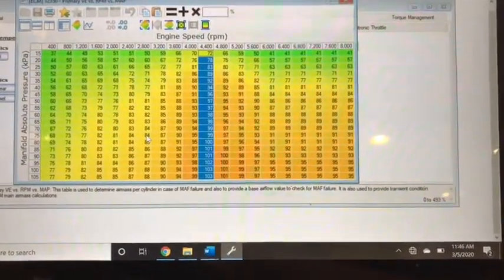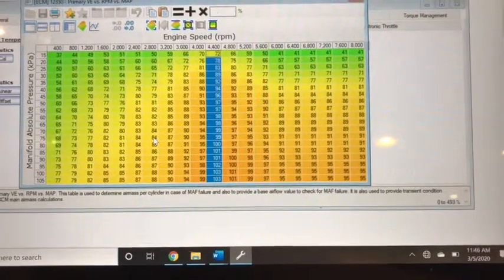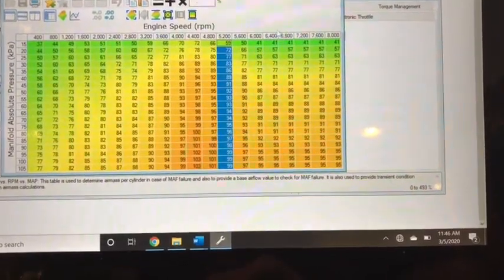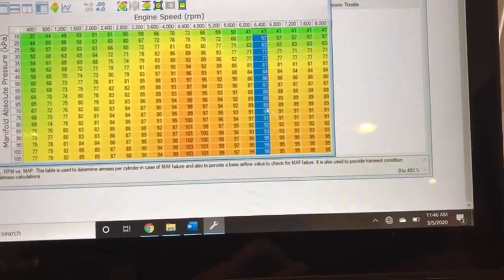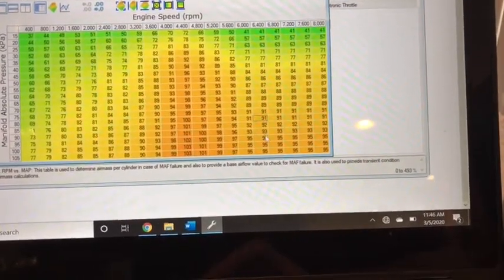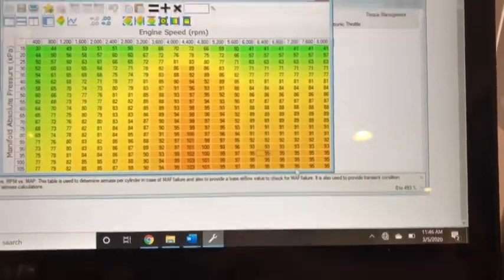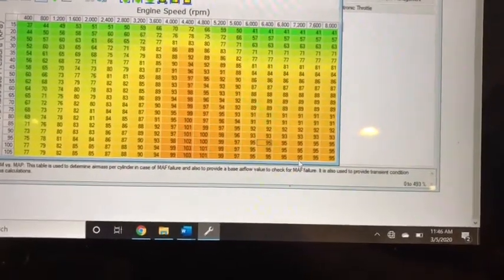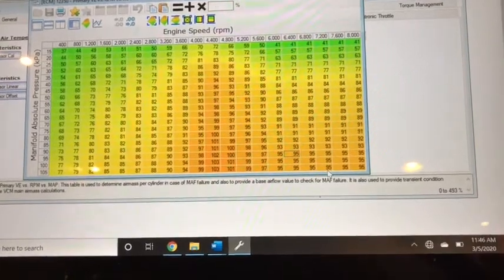At part throttle, within a reasonable range, long-term and short-term fuel trims will compensate for a performance enhancement not reflected in the VE table. People put camshafts in LS engines without tuning and the engine runs fine at part throttle — it sounds cool. But when they go full throttle it starts sputtering, or maybe it just doesn't feel the full enhancement of the camshaft because the tune hasn't been updated to reflect the new power curve.